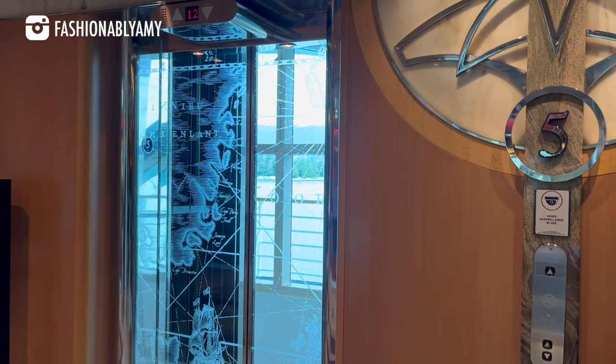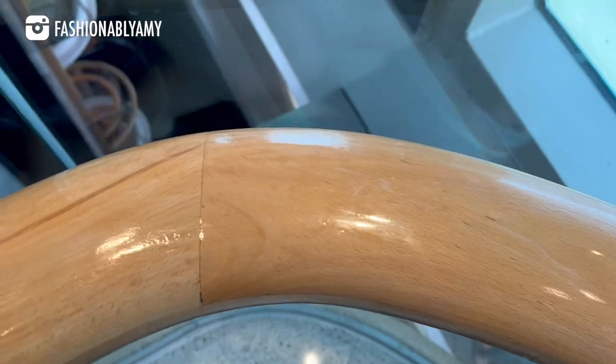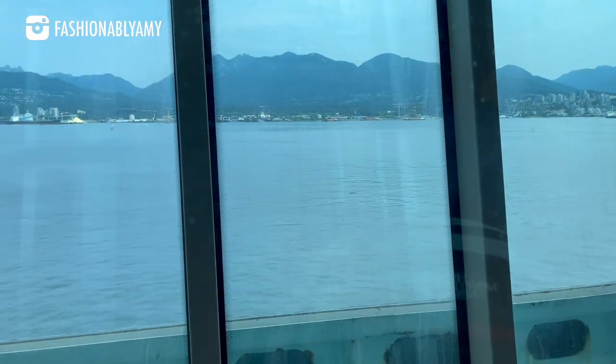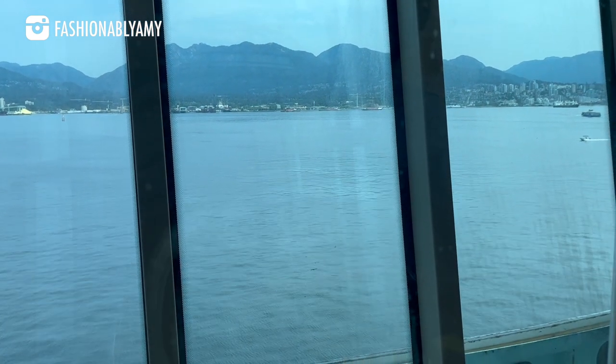By the way, here's a savvy tip: make sure to download the Royal Caribbean app. It allows you to check in, explore ship activities, watch the safety briefing videos, chat with group members, and much more. Also, if you board the ship early, you can enjoy a complimentary lunch right off the bat.